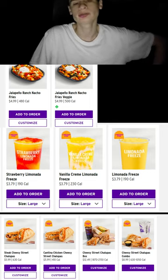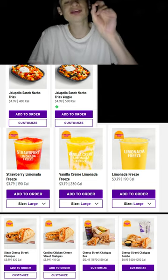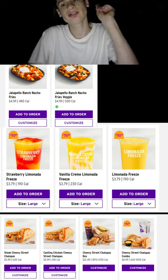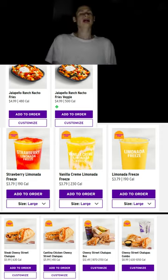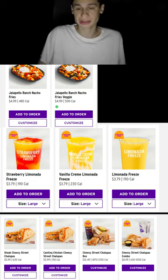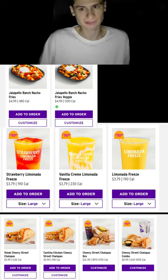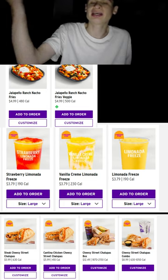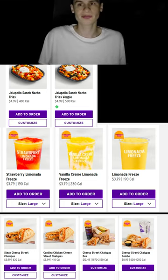We have strawberry lemonade freezie, vanilla cream freezie, and regular lemonade. I don't remember them dropping three freezies at once, but hey, they did! It'll be amazing.